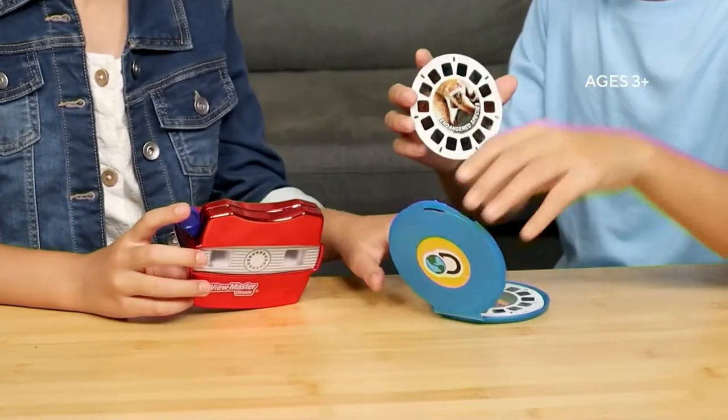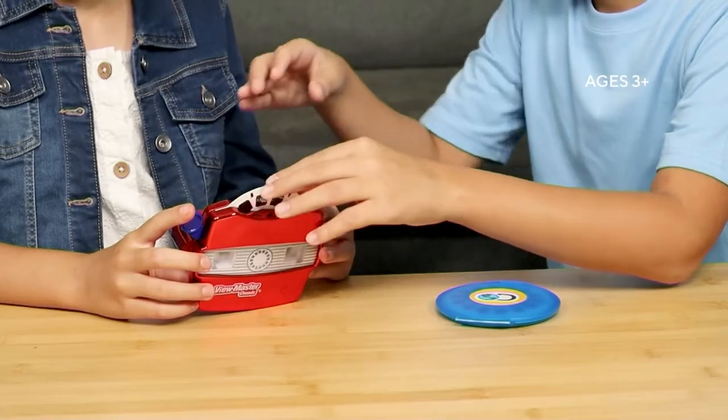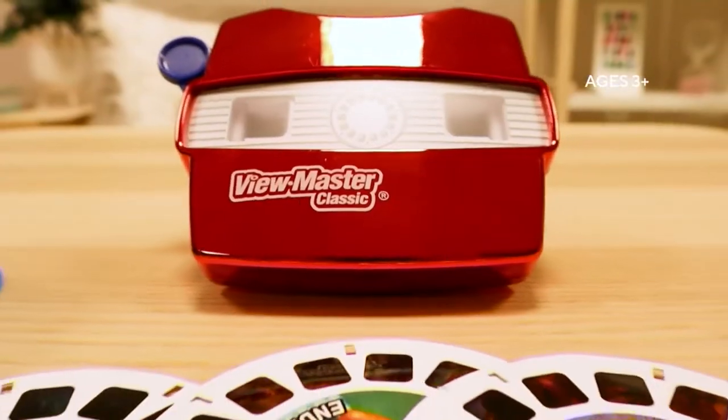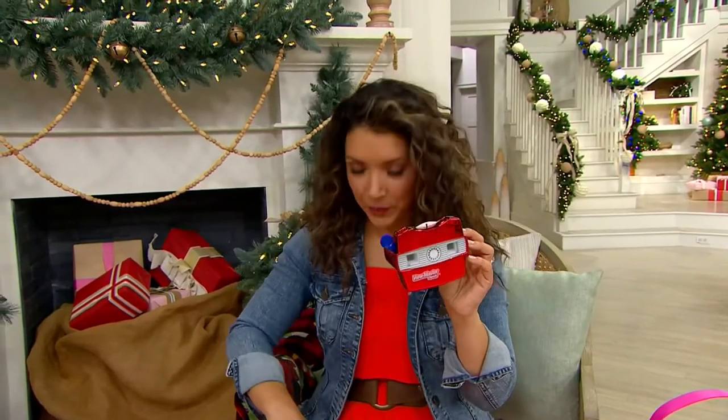There's the T-Rex. $24.95. It looks so realistic with this multi-dimensional viewfinder. It's the View Master — the classic. Perfect for ages three and up.